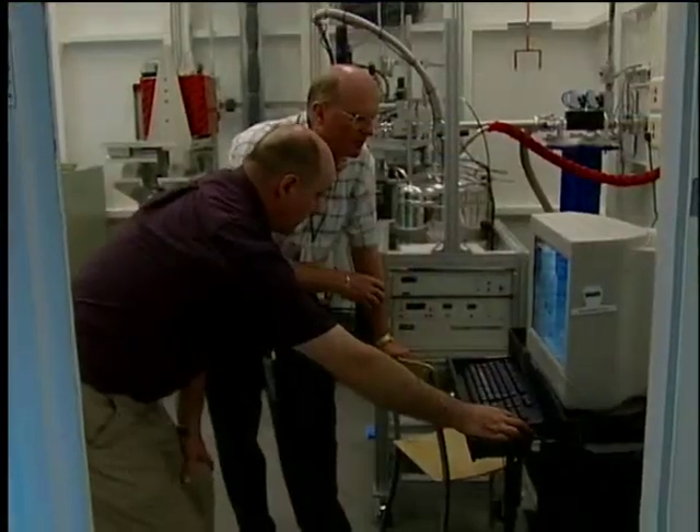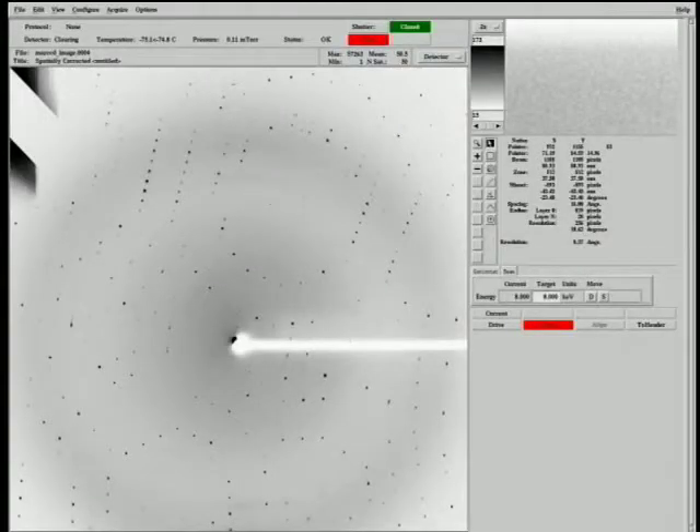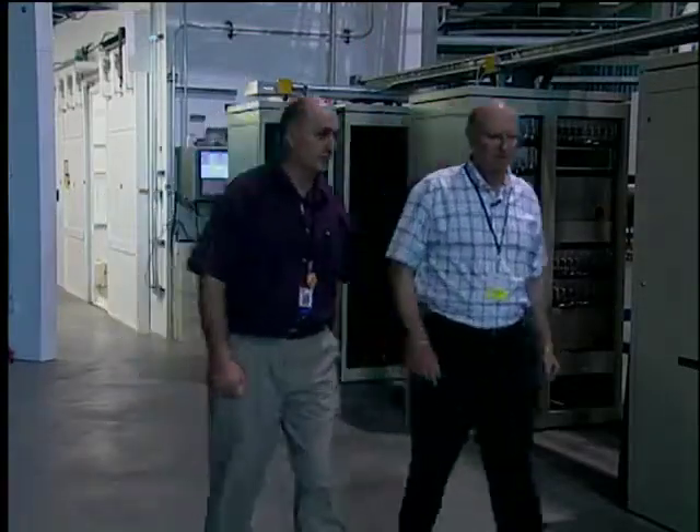These days, Louis' excitement is building once again. Recently, they achieved light in the beamline. And with the first diffraction images and data now available, it seems the final pieces are falling into place for this master puzzle solver.